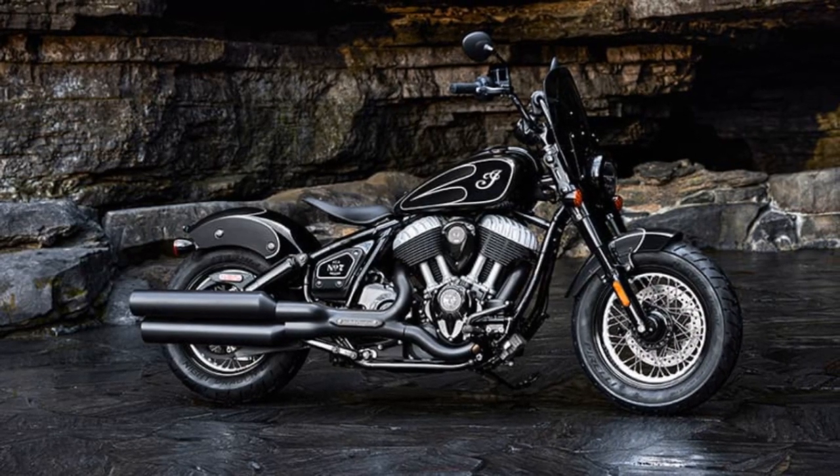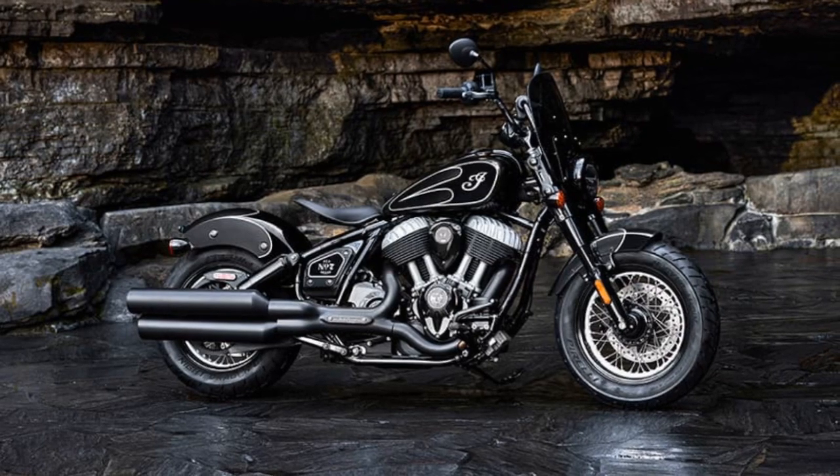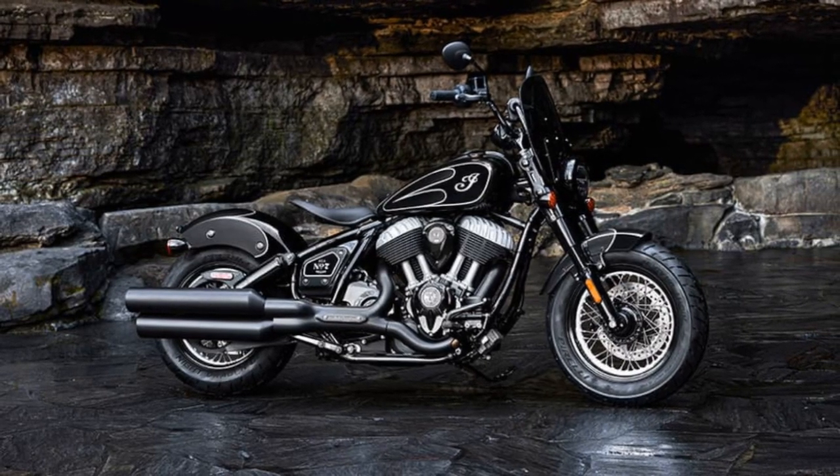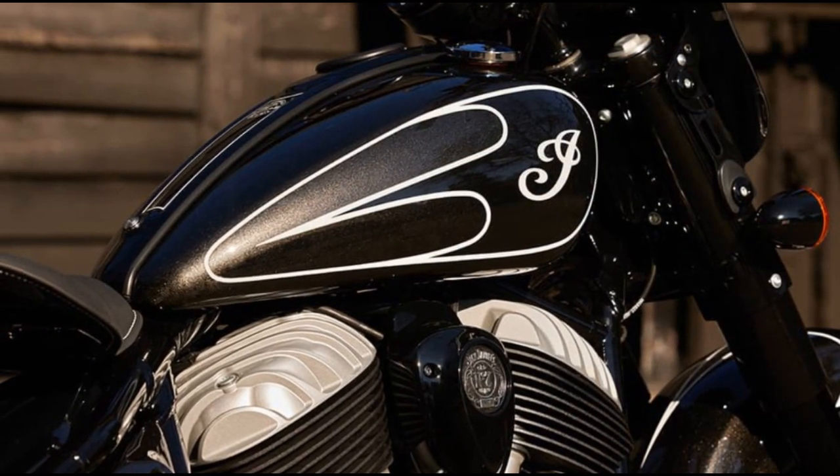The partnership between Indian Motorcycle and Jack Daniels continues for the seventh year, bringing us the Jack Daniels Limited Edition Indian Chief Bobber Dark Horse. Despite the long-winded name, this bike exudes a mean look.